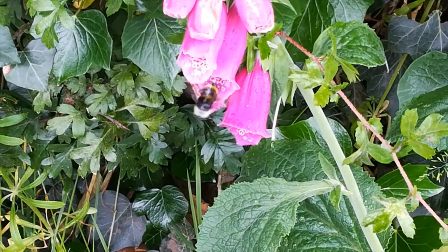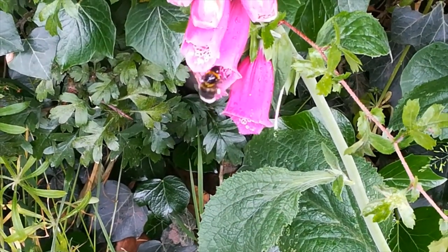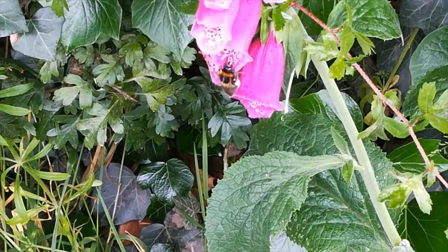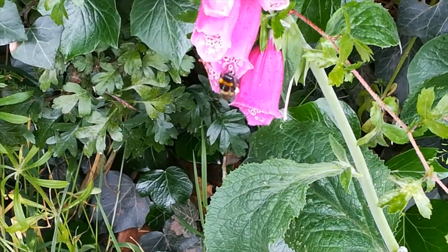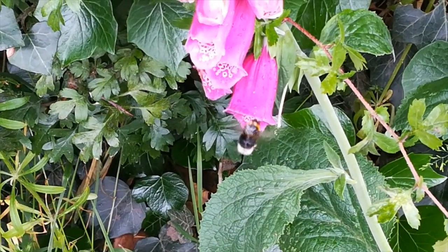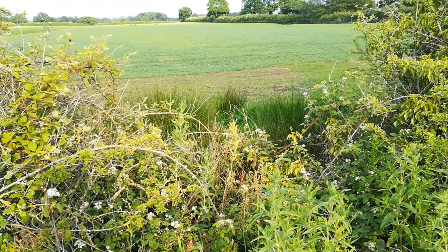This bumblebee emerges covered in pollen, which it cleans and places in the pollen sacs, before going in for more. And again covered in pollen, this time it flies off. The government is easing lockdown restrictions and our eyes are moving to the distance.